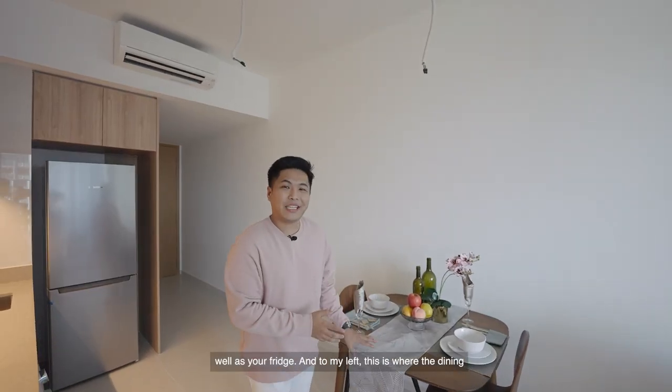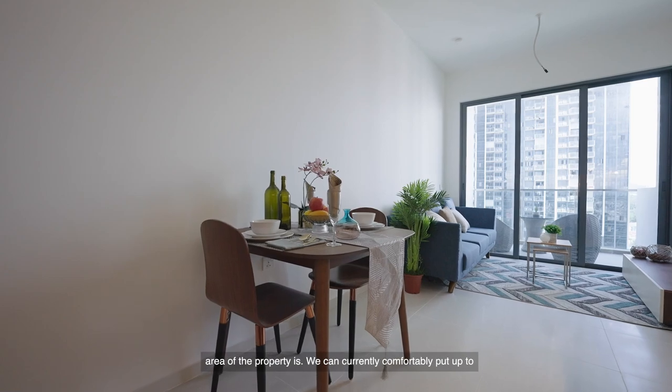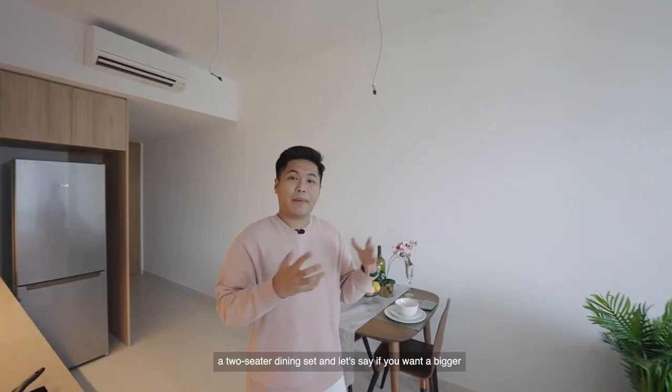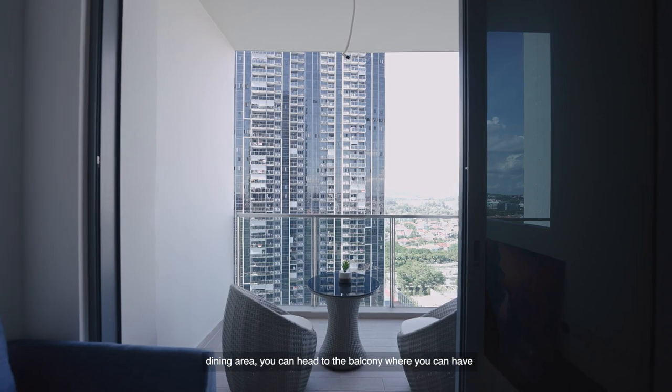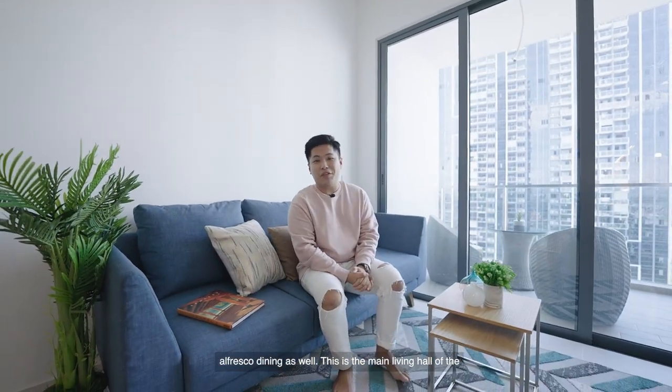And to my left, this is where the dining area of the property is. We can currently comfortably fit up to a two-seater dining set, and if you want a bigger dining area, you can head to the balcony where you can have alfresco dining as well.